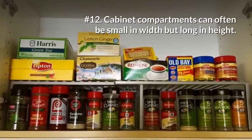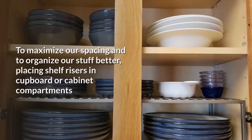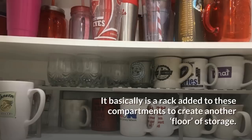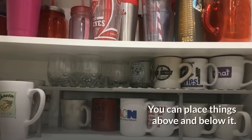12. Cabinet compartments can often be small in width but long in height. To maximize space and organize things better, placing shelf risers in cupboards or cabinet compartments can provide another tier of storage, whether for consumables, kitchenware, or other goods. It is essentially a rack added to these compartments to create another floor of storage — you can place things above and below it.